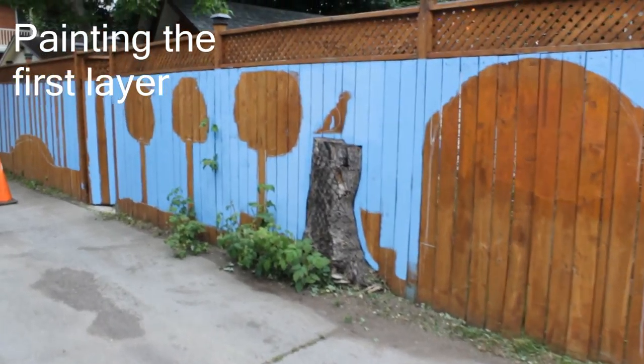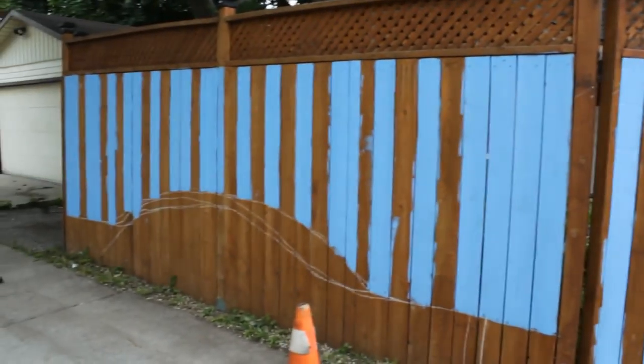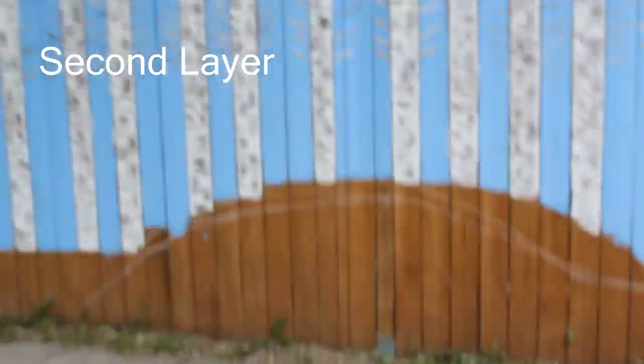So, this is the second layer, first layer, and then the witch trees, so this is it now.